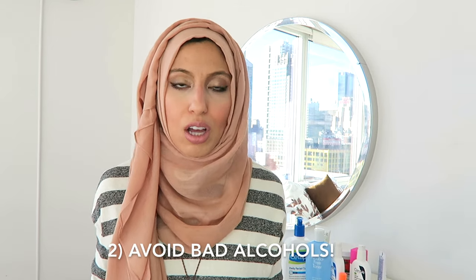Lesson number two: do not use skincare products with the bad kinds of alcohol. There are two types — the good kind acts as an emollient and moisturizer, and there are many types of good alcohols found in skincare. On the other hand, bad alcohols dry your skin out and really wreak havoc on it. I'll leave a list below of the good and bad alcohols so you can cross-reference your products. I got rid of a ton of stuff because it had bad alcohol.